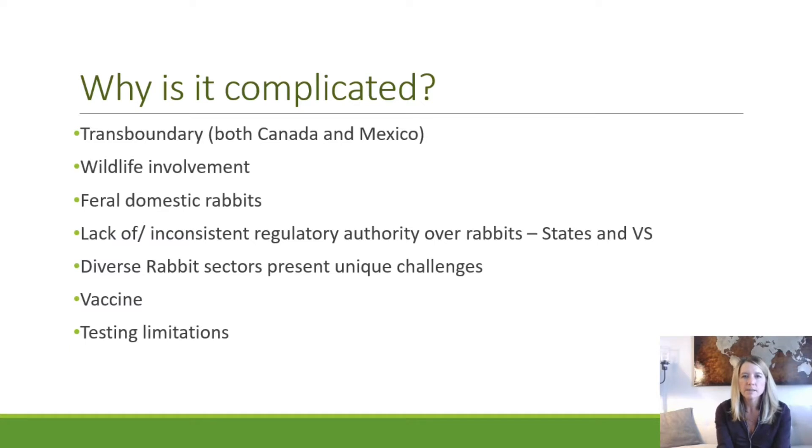This investigation is complicated for multiple reasons. One is the geographic spread — as seen in the time-lapse video, it's transboundary, essentially a North American event, with Canadian detections first in 2018, then the United States, and a concurrent outbreak now in the southwest United States and northern states of Mexico. Wildlife involvement adds complexity, and the presence of feral domestic rabbits — domestic rabbits set free or escaped from captivity that breed and establish rabbit colonies outside — has led to feral detections in Washington State, Colorado, and Utah.